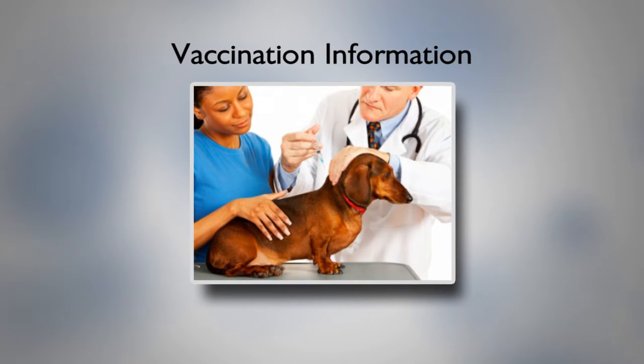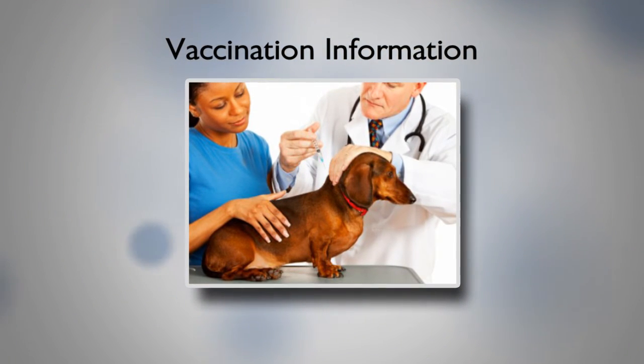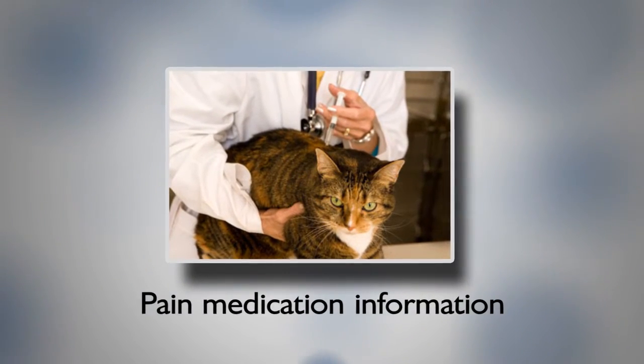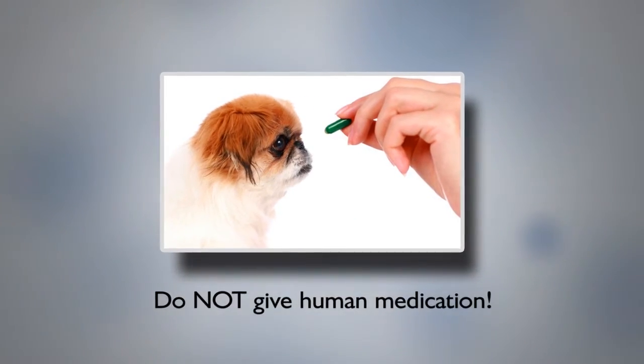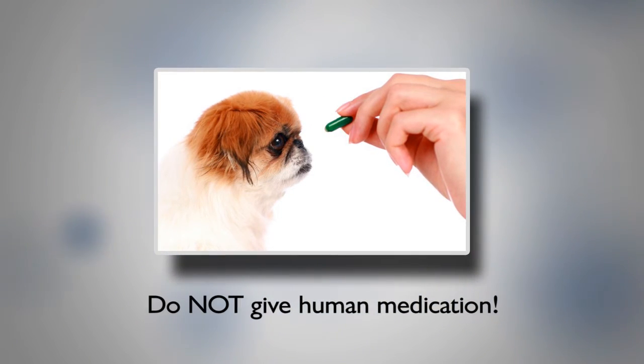If your pet received a first-time vaccine, they'll need a booster in three to four weeks in order to provide effective protection from diseases. More information about vaccinations is available from our staff or your full-service veterinarian. All dogs and cats have received pain medication during surgery, which should last a few days. If your pet seems in pain after a few days, do not give any human medications as these can be harmful. Please call us and we will provide appropriate medication to keep your pet comfortable.